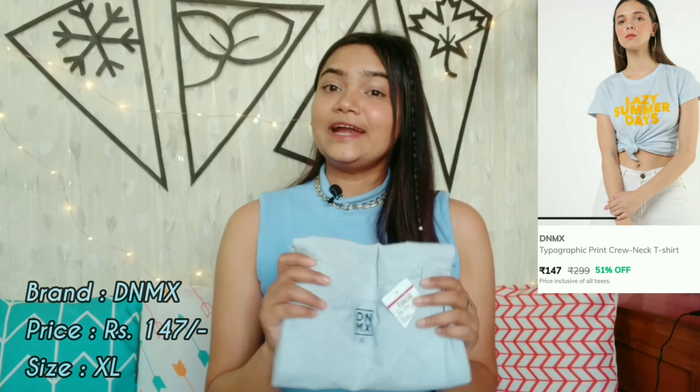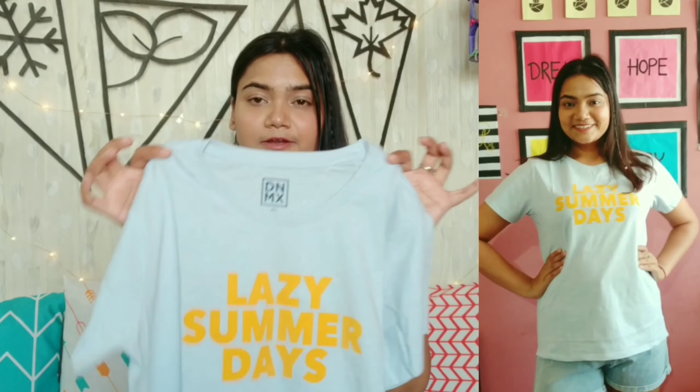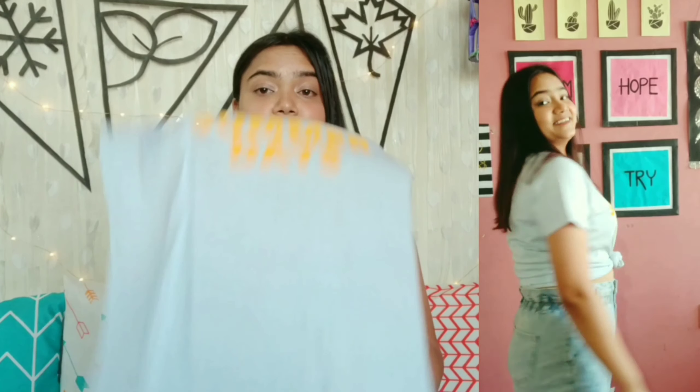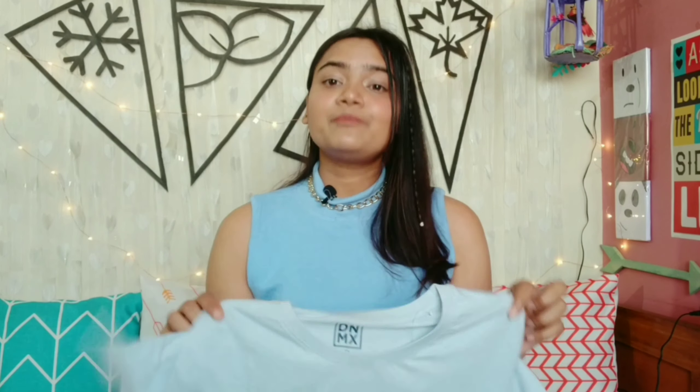Our next t-shirt is a very pretty powder blue t-shirt by the brand DNMX — it is a very nice pastel blue shade — and I got this for Rs. 147. You get a round neck, half sleeves, and it is a full length top. There is a text print that reads 'lazy summer days,' and it is actually a velvet print which looks very beautiful and classy, not cheap at all. The material is 100% cotton, so it is a very good t-shirt for college.